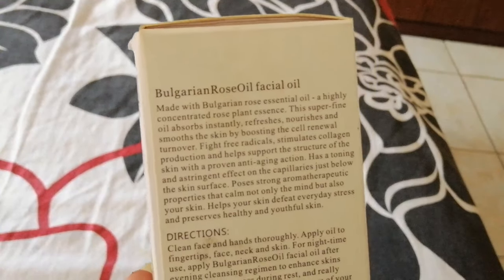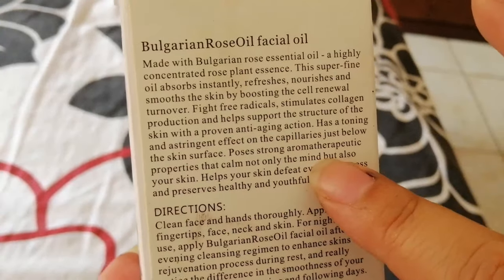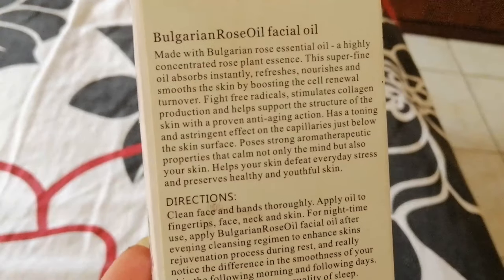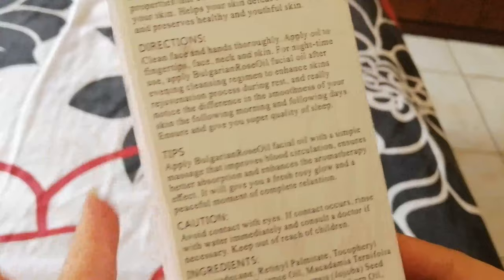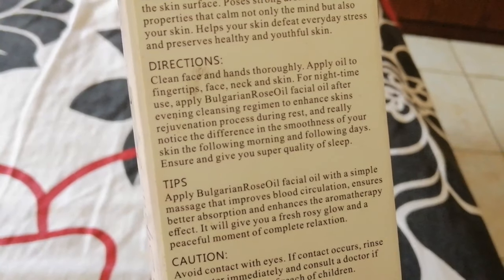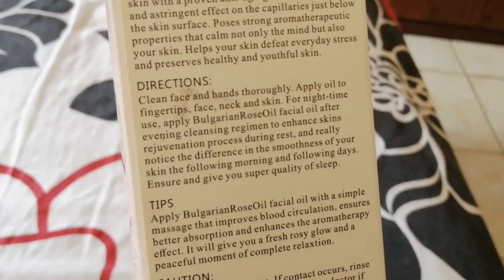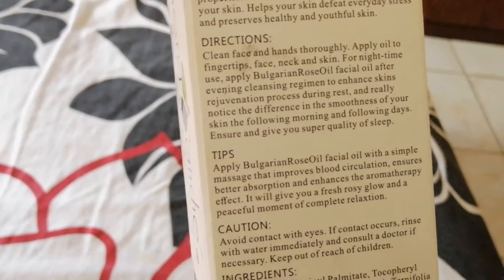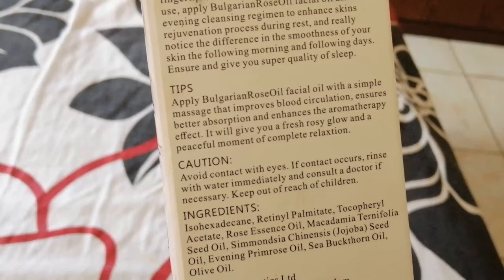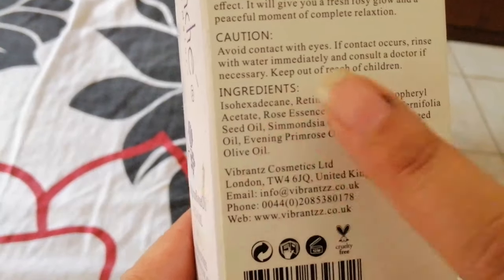In the box you can see Bulgarian Rose Oil Facial Oil. Everything is mentioned — that it is absorbed fresh and nourishes your skin. They have told us everything in detail. We also have directions: use on a clean face, apply oil on fingertips. You can use it on your face, neck, and skin at night time.